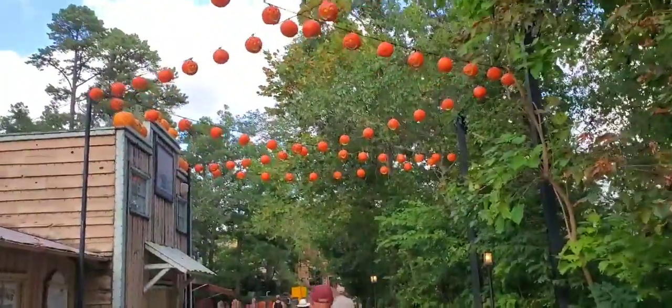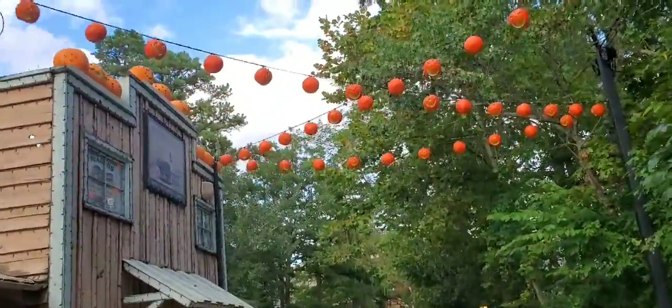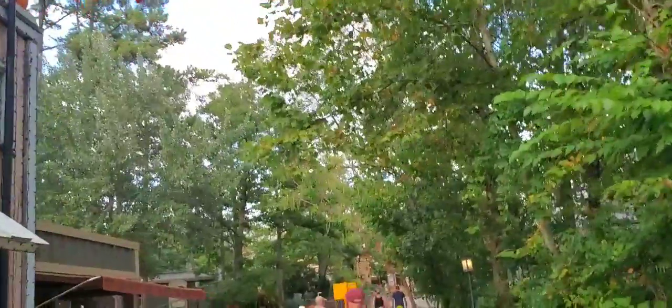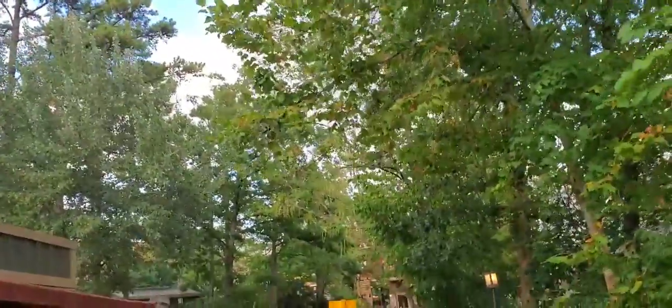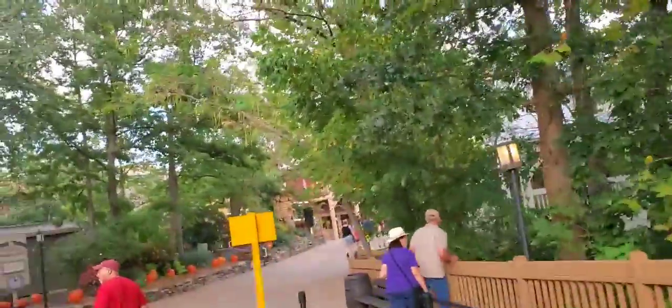Okay, as you can see there's just tons and tons of pumpkins out here. I think it's going to be just a really good thing for Silver Dollar City to open up in the nighttime hours and light this place up with all these different pumpkins.